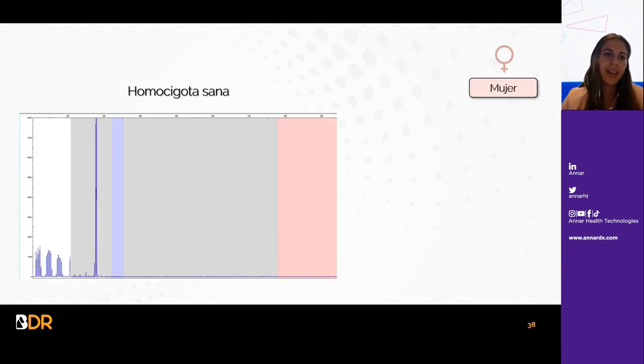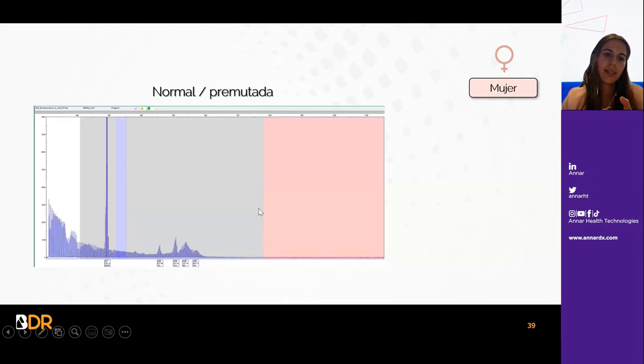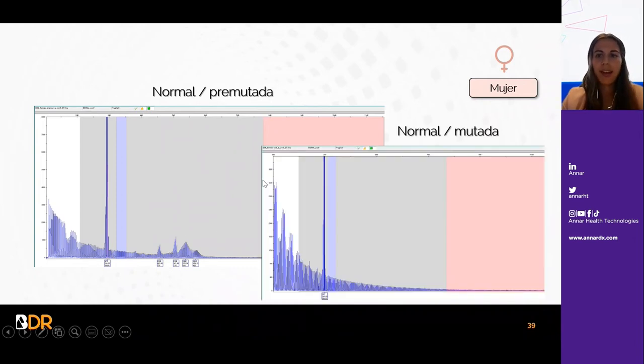Para una mujer, que presenta dos alelos por tener dos cromosomas X, se muestra el electroferograma de una mujer homocigota sana con un solo pico y una heterocigota sana con dos picos muy bien definidos y altos. Si tiene un alelo normal y otro premutado, se observará el pico bien definido del alelo sano y la montañita de picos del alelo premutado. Si es normal y tiene mutación completa, se observará el pico sano y la sierra descendente de picos correspondiente al alelo con expansión completa.